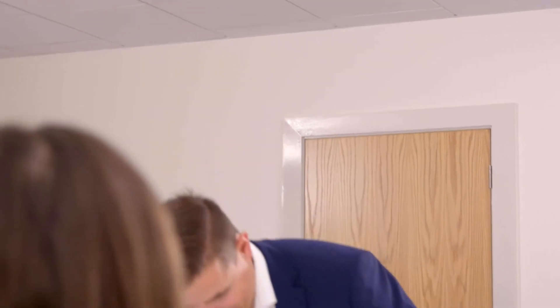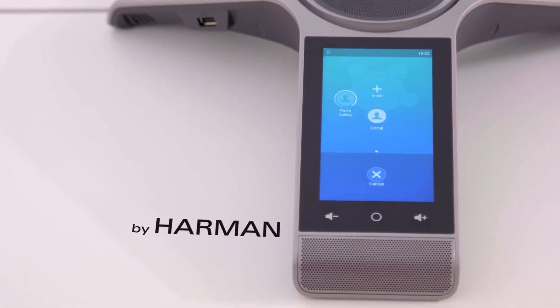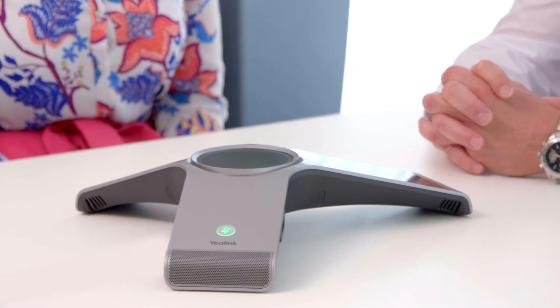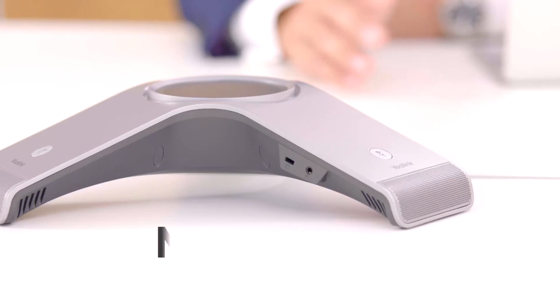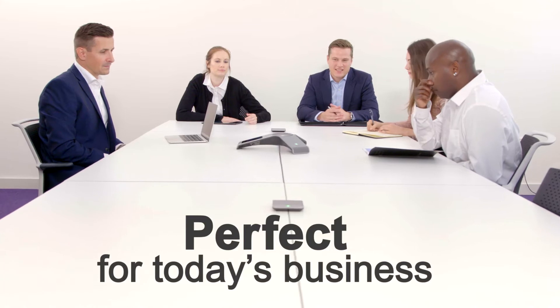The Yealink CP960 is an enterprise-grade conference phone for mid and large size meeting rooms. With speakerphone elements co-engineered with Harman, the CP960 sets new standards for sound quality and immerses conference participants in every discussion. Marrying a wide-range and dead-zone free voice pickup with Yealink's noise-proof technology, the CP960 is the perfect match for day-to-day business conference conversations.